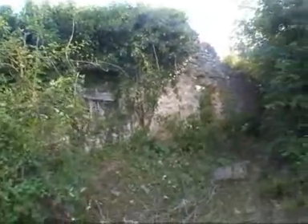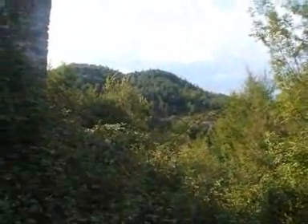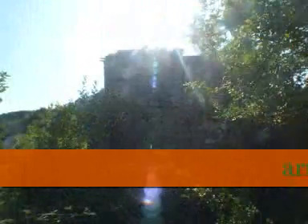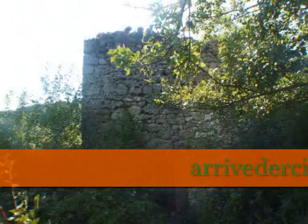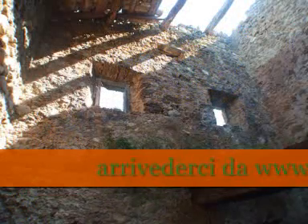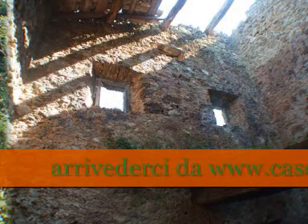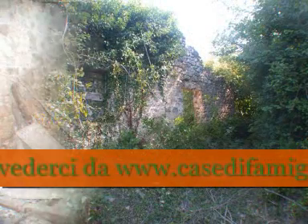Eccolo qui. Il fabbricato numero uno, il più grande, e il fabbricato numero due. Da qui vi do appuntamento ad una visita guidata. Grazie.